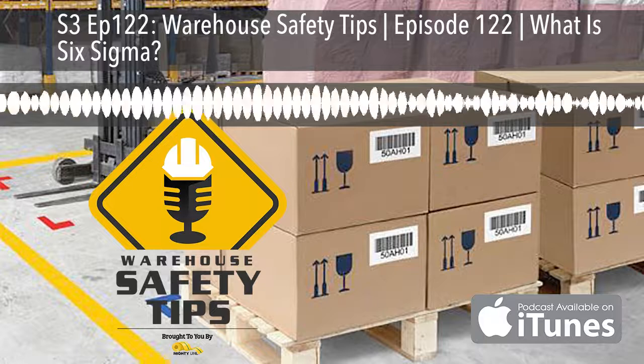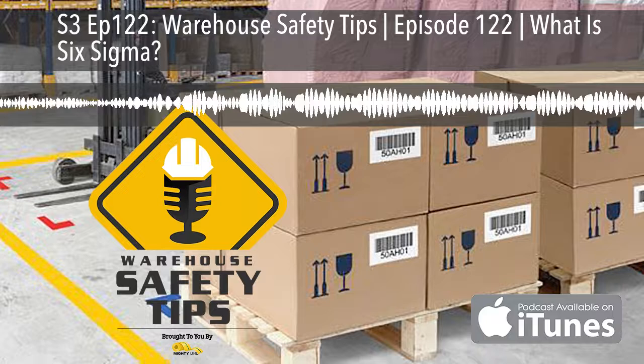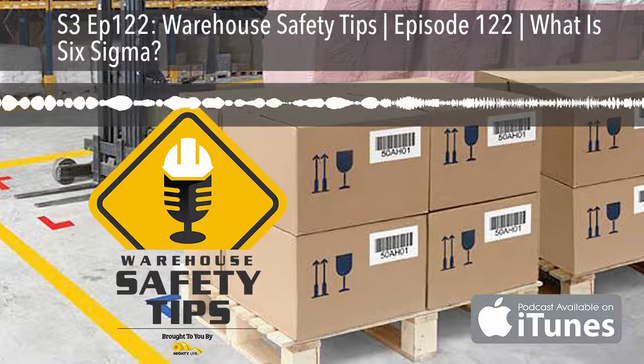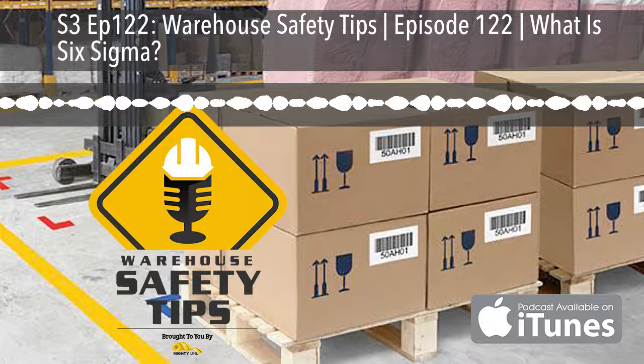If you've ever been to or worked in a warehouse, you know just how important safety is to both management and staff. It's almost impossible to go 10 steps without seeing safety tape, angles, signs, and or safety products. It's these items that show us how to be safe and avoid danger in the workplace. And if you're looking for the best products to make this happen, look no further than MightyLine.